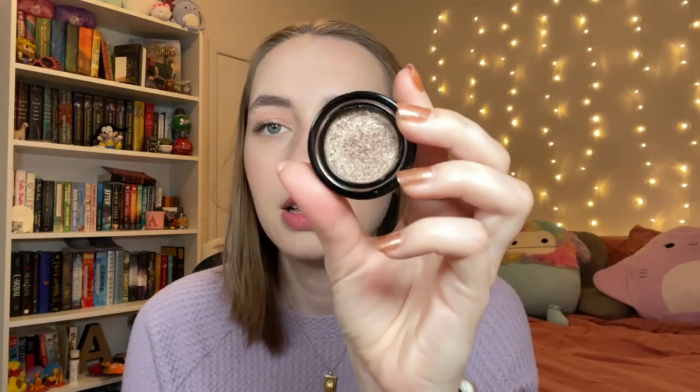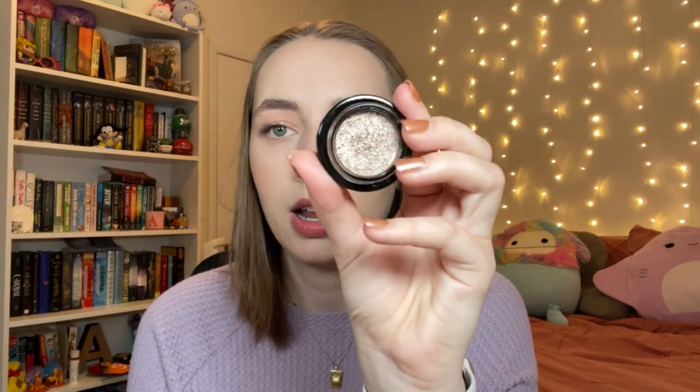A third eyeshadow favorite is the Victoria Beckham Lidluster in the shade Chiffon. It's like a really sophisticated, beautiful champagne color — not too glittery or intense on the lids, but it does have a good reflect to it and it's just a stunning shimmer I've been really enjoying. The Auric ones are my favorite of all time, so you should definitely go check those out, but those are my favorite single eyeshadows of the year.